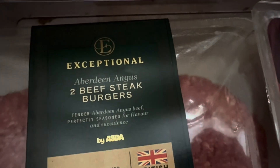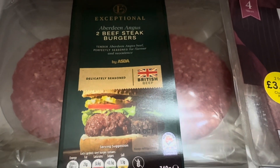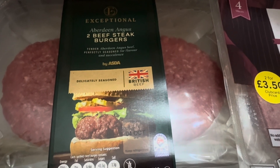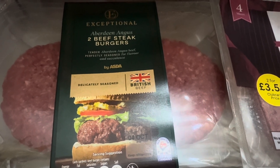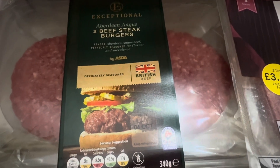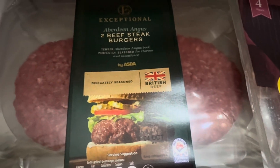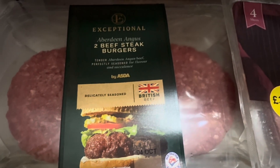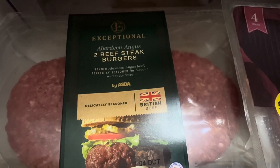I got toilet roll — I've noticed Asda has changed a couple of their ranges to this brand, Exceptional by Asda. These were £4. They had a pack of four quarter-pounders which were cheaper, but these are going to be the better burgers. The four items I'm about to show you are not for me.